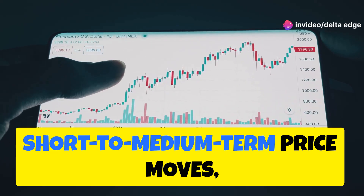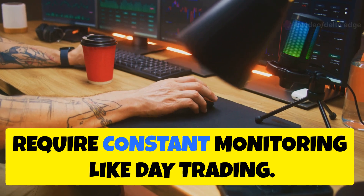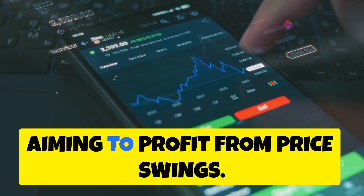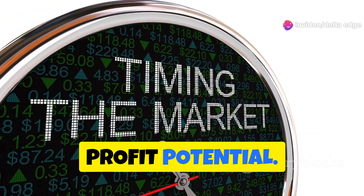Swing trading captures short to medium term price moves, perfect for beginners as it doesn't require constant monitoring like day trading. Swing traders hold trades for a few days to a few weeks, aiming to profit from price swings. This style balances time commitment and profit potential.